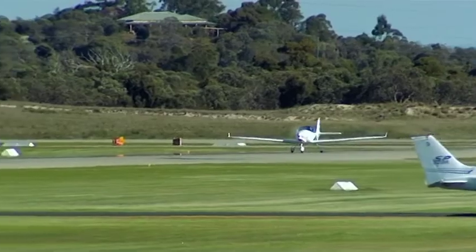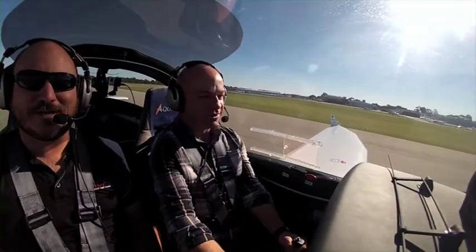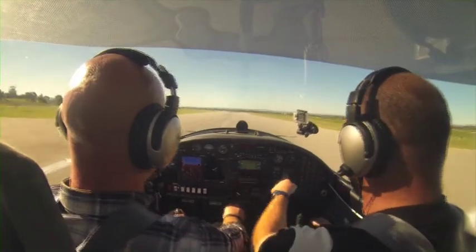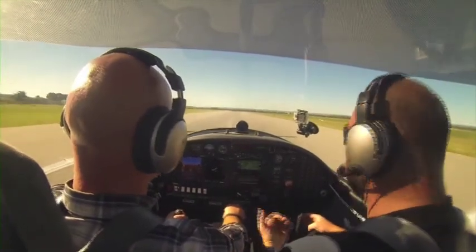You're flying. Let's punch it. Am I all the way up? Yes, you're all the way up, Captain. Speed's good. Airspeed's increasing. Power's good. We're safe to take off. Just gently ease back on the nose.